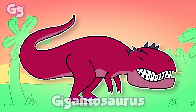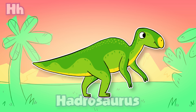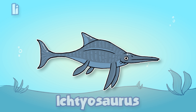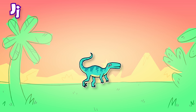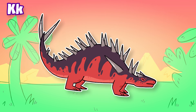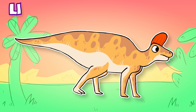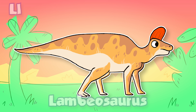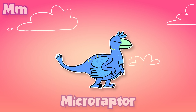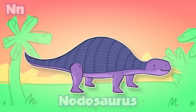G: Giganotosaurus. H: Hadrosaurus. I: Ichthyosaurus. J: Juravenator. K: Centrosaurus. L: Lambeosaurus. M: Microraptor. N: Nodosaurus.